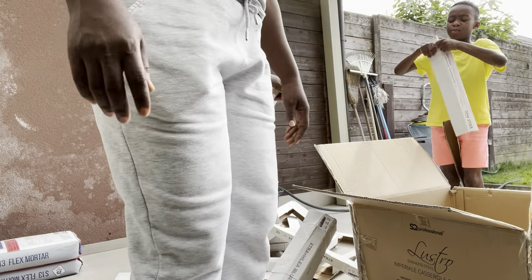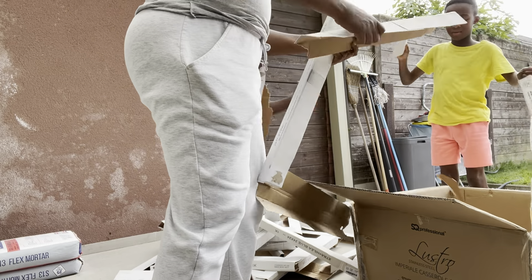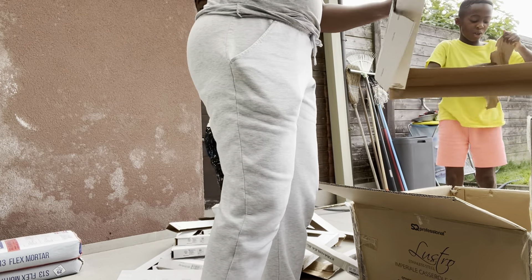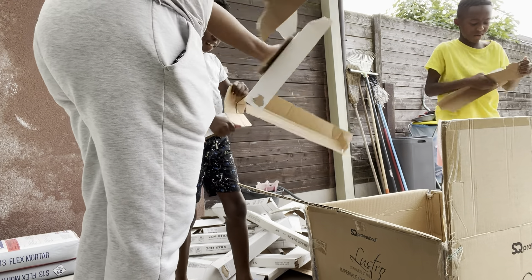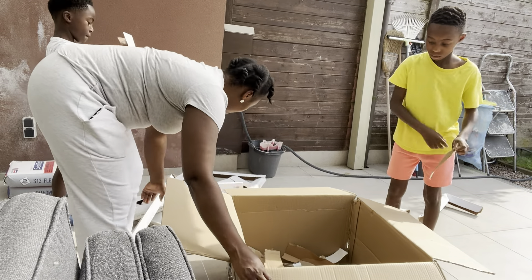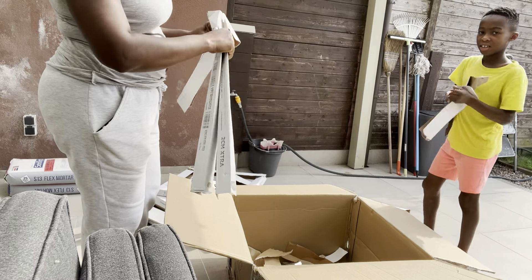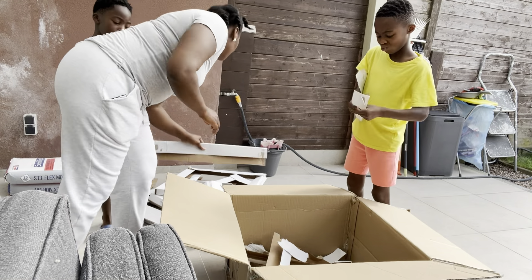As they were working, packaging was everywhere, so I decided to collect all the papers to at least minimize the cleanup work after they finish. The tiles came wrapped in all this packaging, so I started cleaning up beforehand to help reduce the mess.